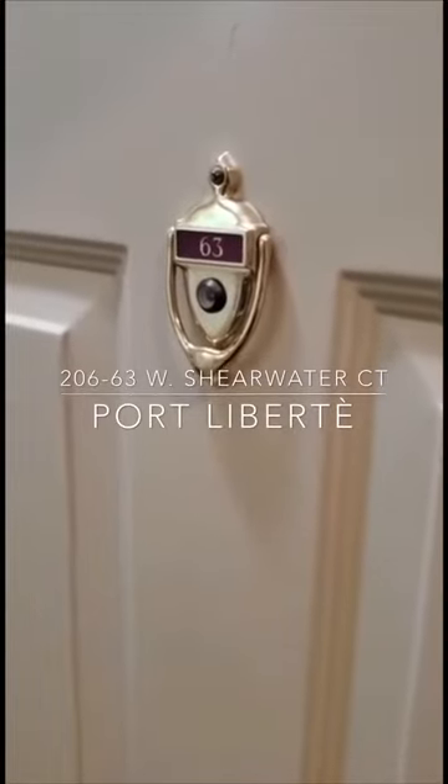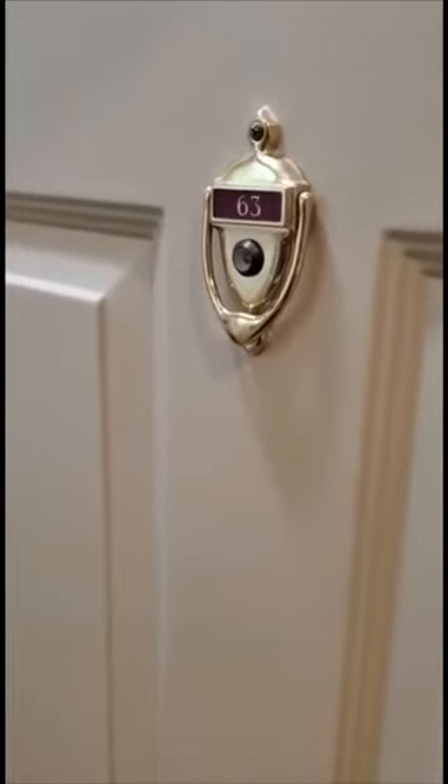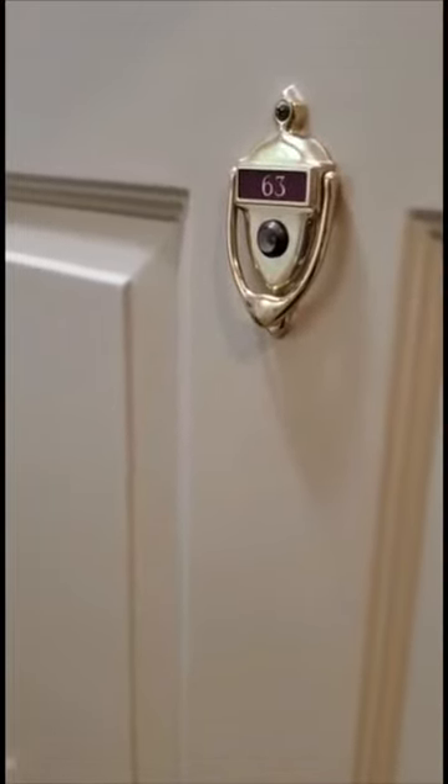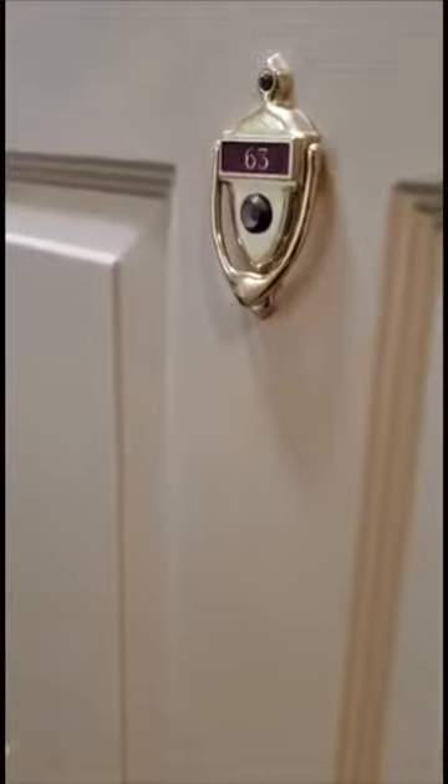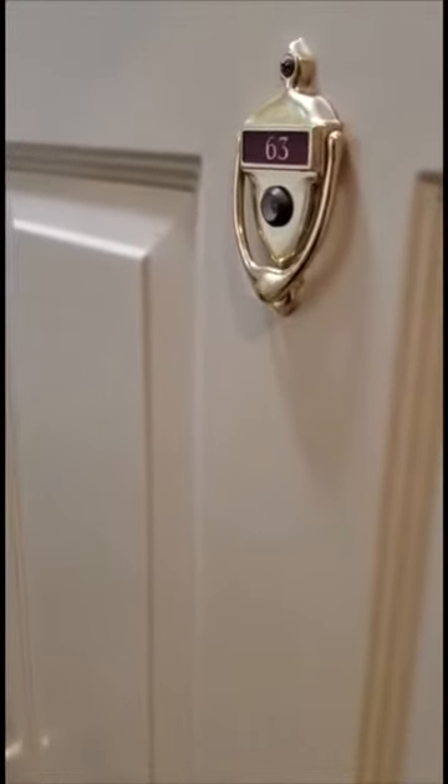Hello, welcome to 206 Shearwater Court, Unit 63. Upon opening the door we did sanitize our hands and we did remove our shoes, as we practice all safe precautions in this time. That's why we're offering you this video walkthrough.